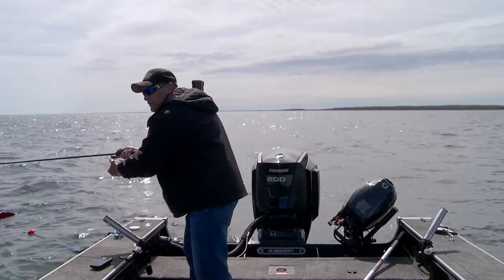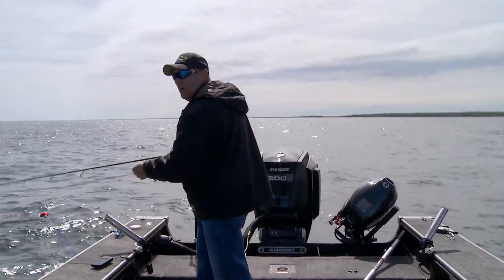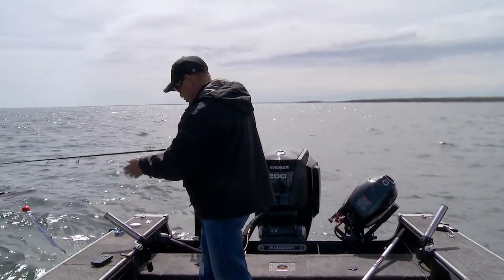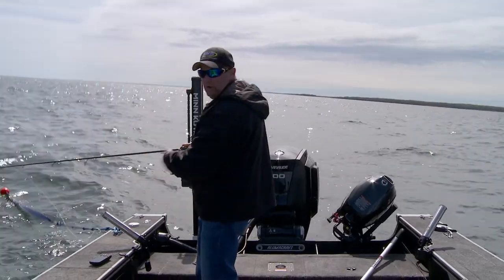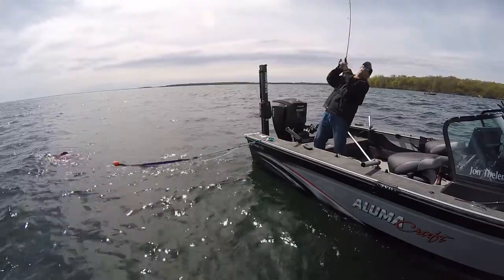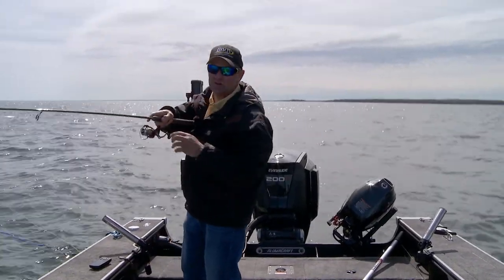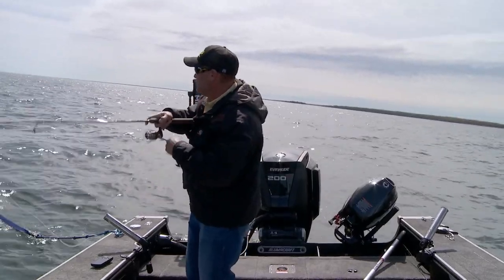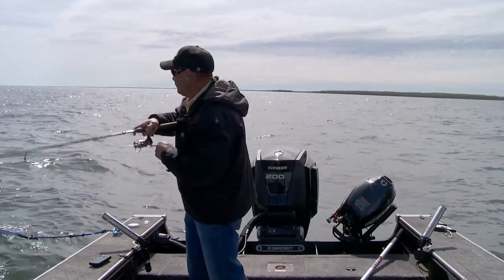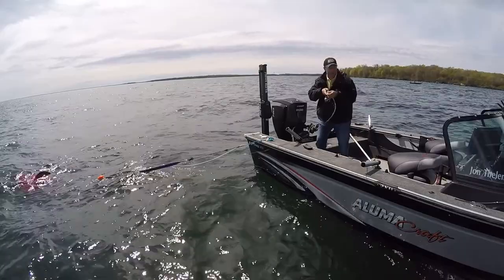There's one right there — holy smokes! I started reeling up, got a little hung on the bottom, and as soon as I started reeling up, that fish just attacked it — it's going the other way with it! That fish just drilled it when I tried to take it away. As soon as he saw it trying to get away, he just came railing at it, grabbed it, and turned. I probably didn't even have to feed him line — it's just habit with a Lindy rig to go ahead and feed them line.